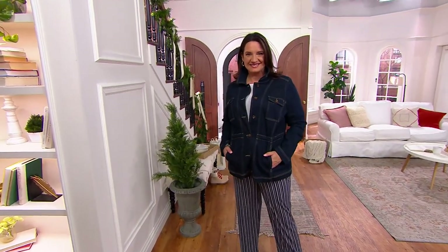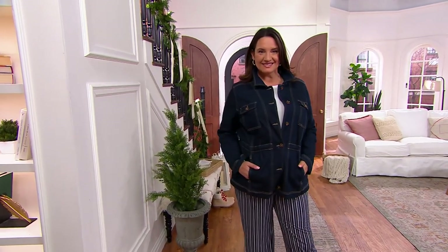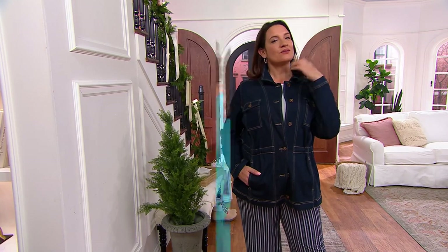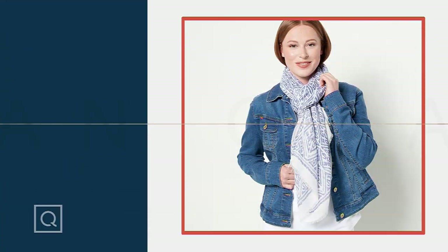One of my favorite jackets — when they told me it was in the show, I was like, I'm wearing that. That's so good. Hey, by the way, we also have a beautiful scarf to show you.